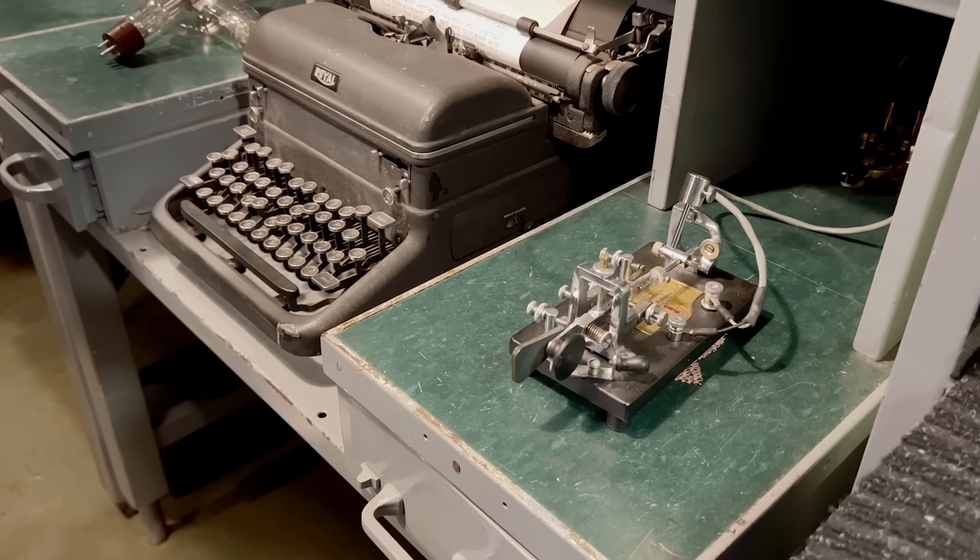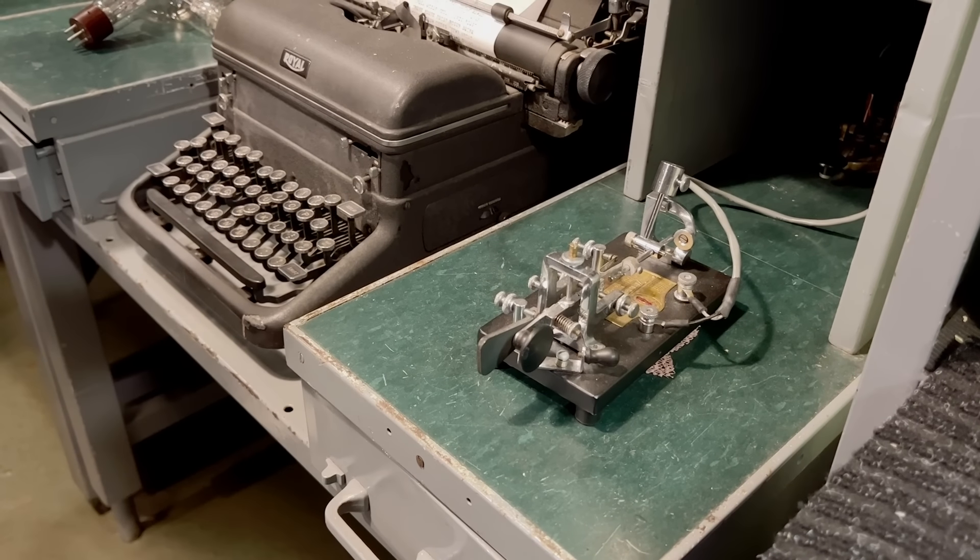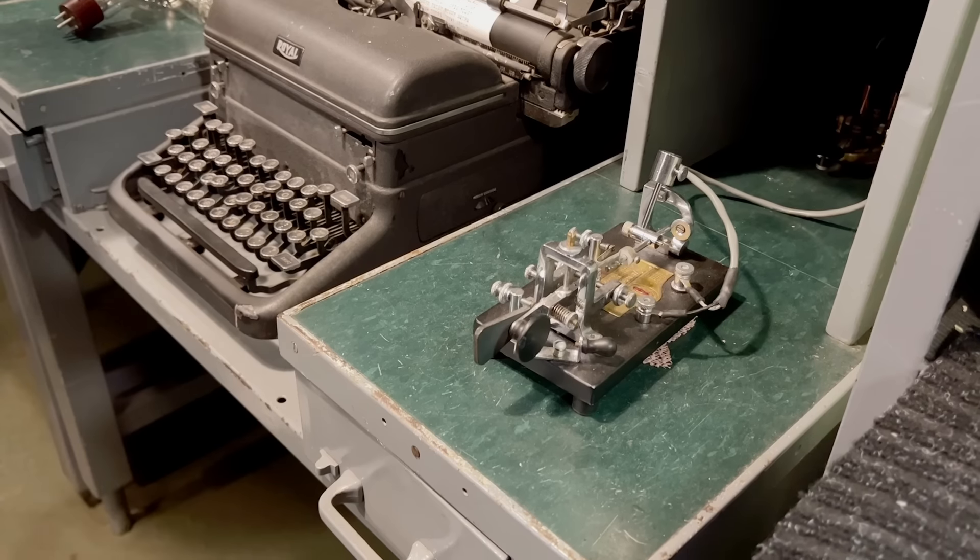This is one that you don't tap straight down, but you tap on the side — back and forth. Dot, dot, dot, dot, dot. My CW is a bit rusty — I could do 10 or 15 words a minute at one time.